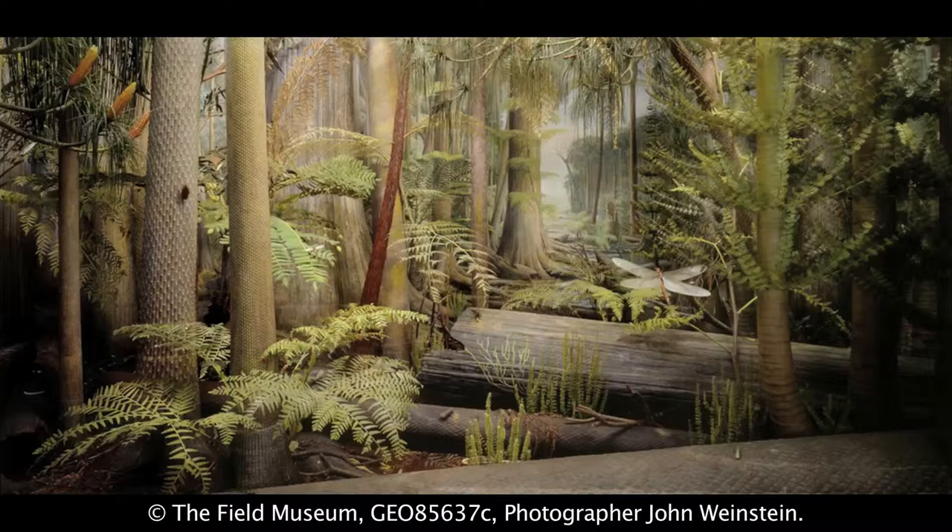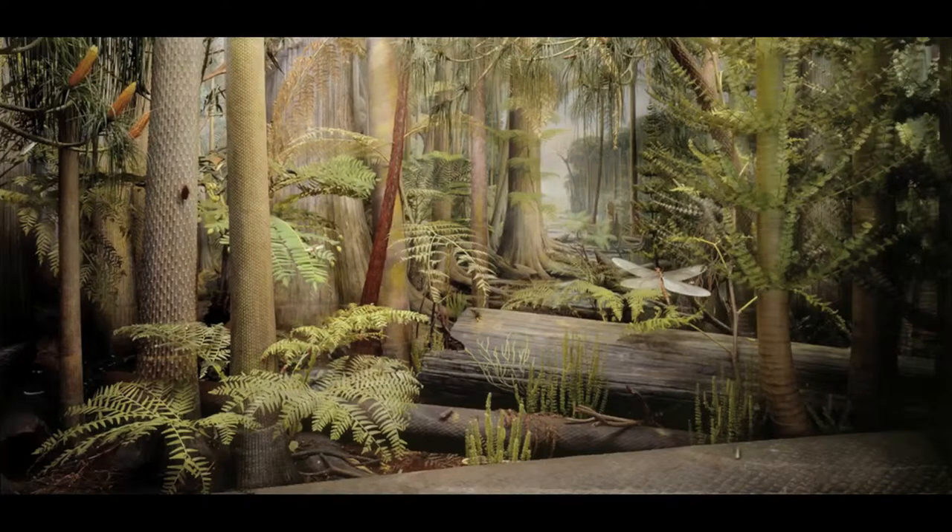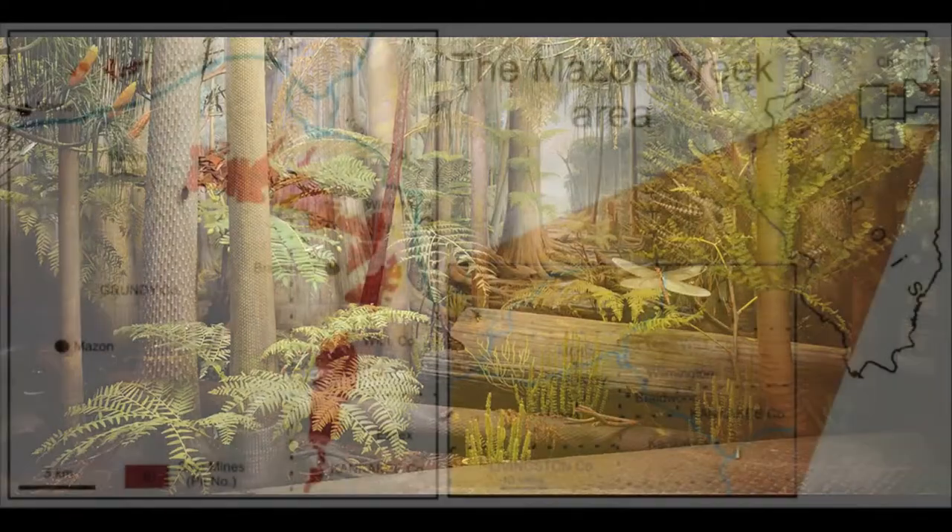Mainly what I study and look at is those environments preserving fire, and in particular fire in coal-forming environments. I'd like to talk about the history of Illinois about 310 million years ago, and to look at coal-forming environments in Illinois — what the flora was like and what a different world it was.